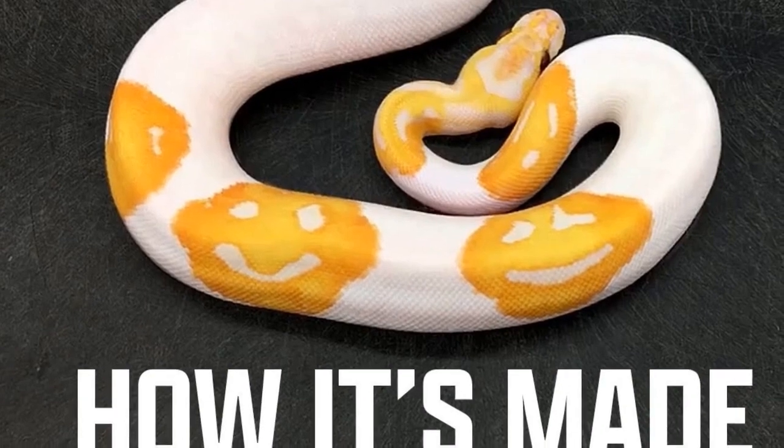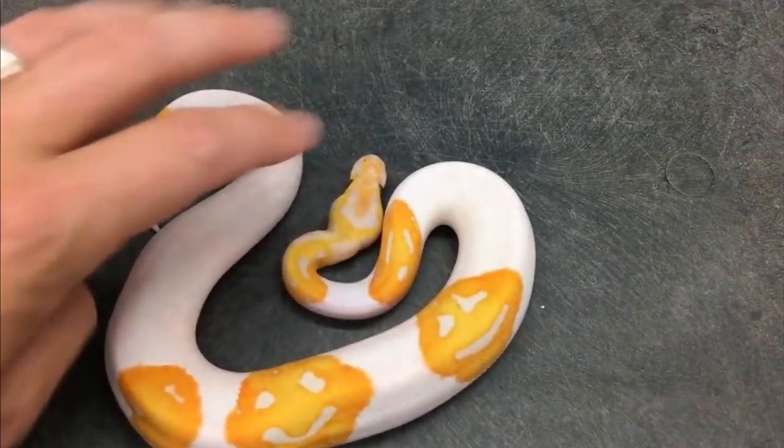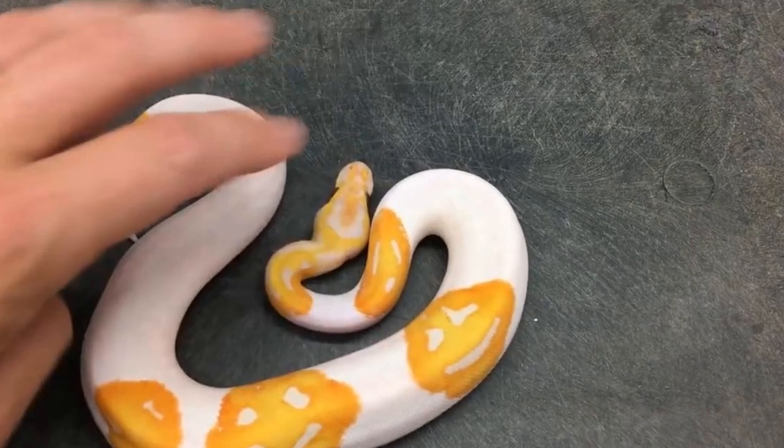While it's not unheard of for snakes to have this type of marking, Justin said it happens very randomly, adding that when it does happen it's extra special.